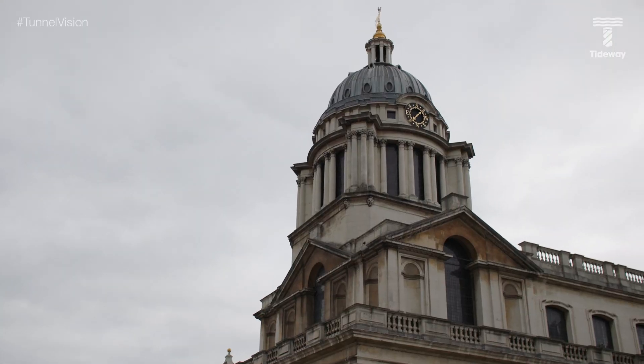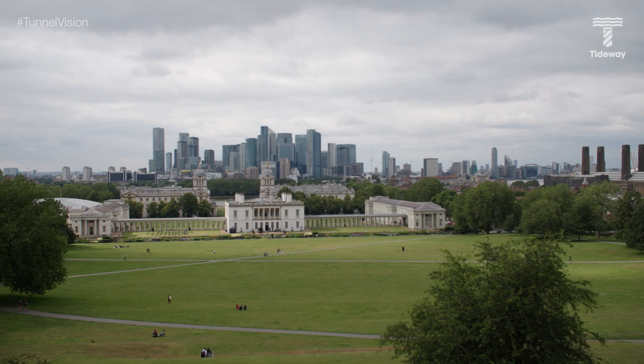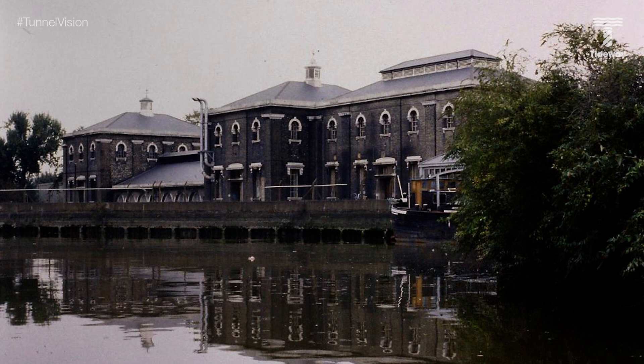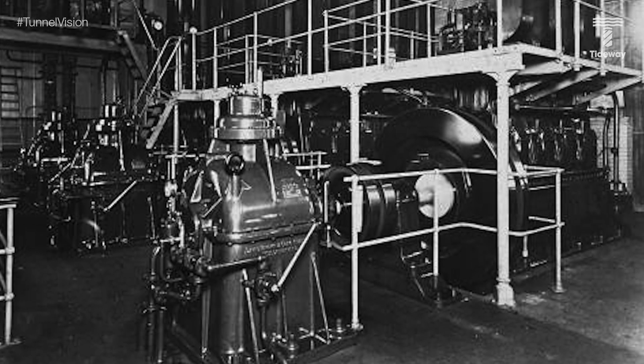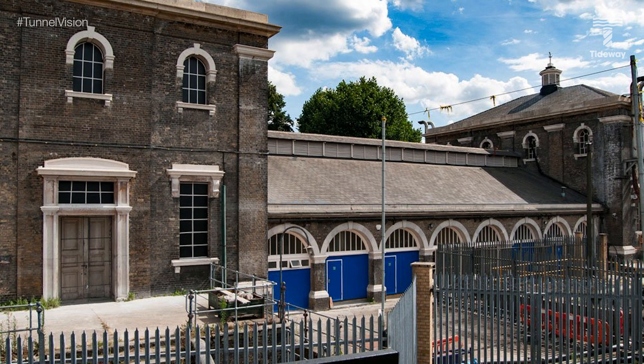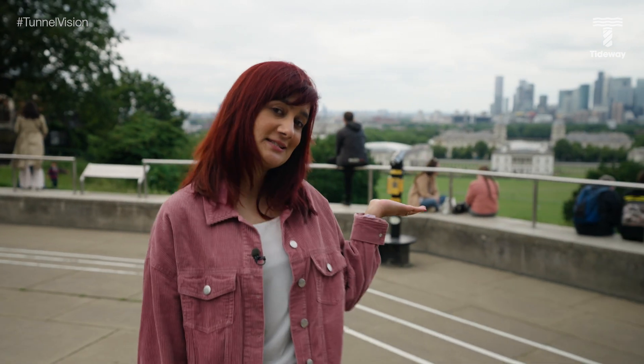In this episode of Tunnel Vision we're in the lovely Greenwich, birthplace to King Henry VIII and me. I'm Priya Masadeen, the internal communications manager at Tideway, and in today's episode we visit the Greenwich Pumping Station. This Grade 2 listed building was built way back in 1865 — 156 years ago — and is today operated by Thames Water. It was built as part of Sir Joseph Bazalgette's sewerage master plan to clean up London's waterways and protect Londoners' health.